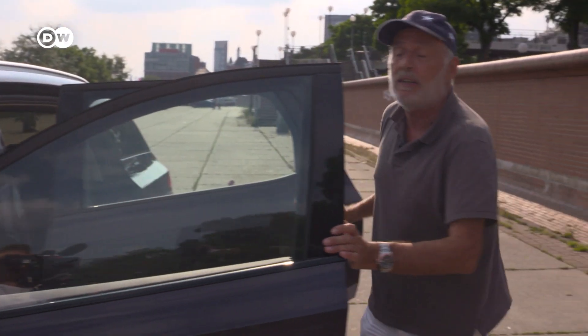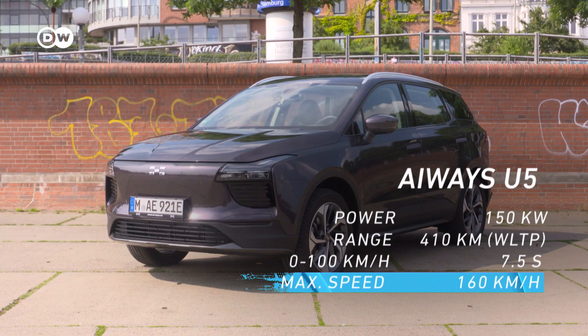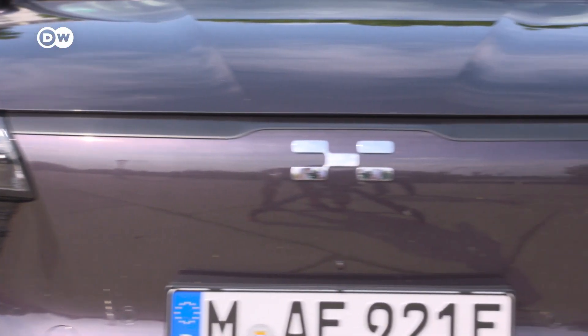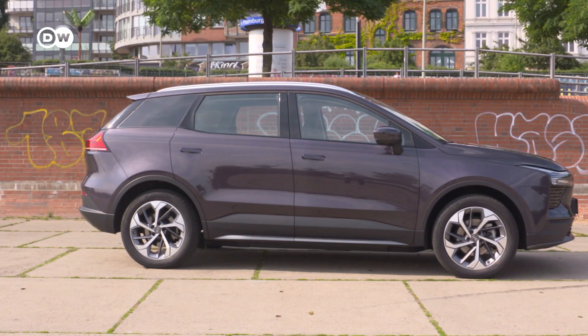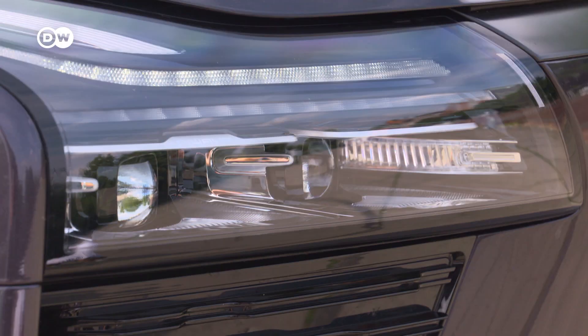Time to take a closer look at the car. The Aiways has been available in Europe since 2020. At first glance, it differs only slightly from the best-selling SUVs. There's no sign of extravagant design here. And with a length of just under 4.7 meters, it's reminiscent of the BMW iX3 and the Skoda Enyaq.